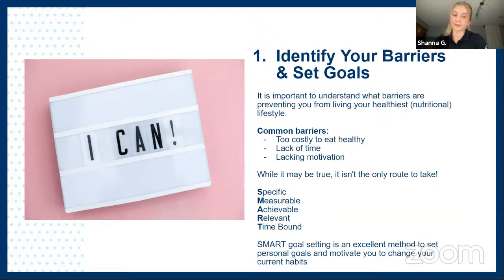Another barrier is lacking motivation. You can always ask for help — reach out, talk to your friends and family, and understand how others around you implement realistic, healthy eating habits. Remember that change takes time. Taking it one step at a time can help reduce the overwhelming emotions surrounding change, so don't forget to celebrate the small accomplishments. After you've identified some barriers, set yourself some goals using the SMART goal setting method, which can be really useful in organizing your ideas.